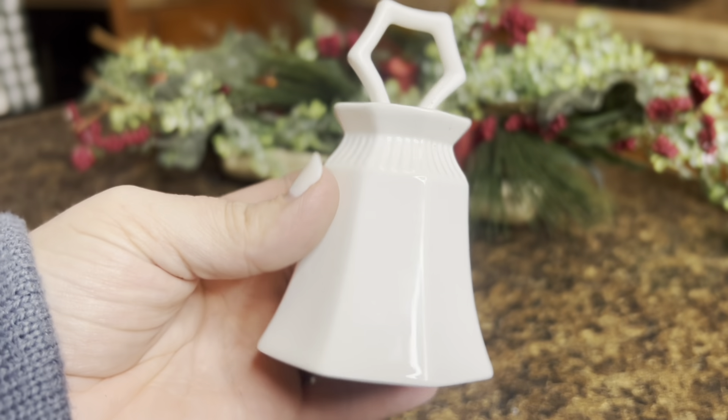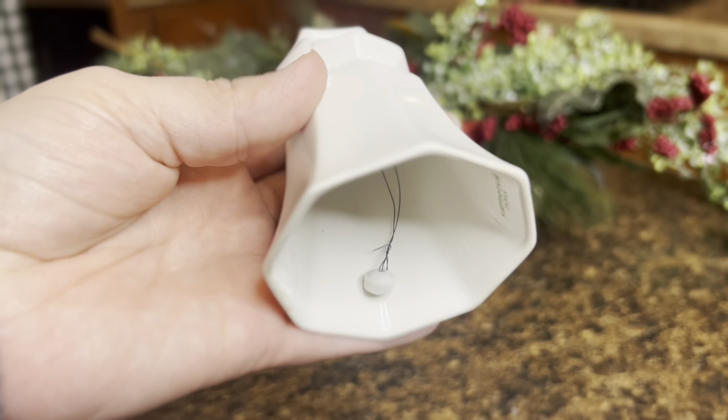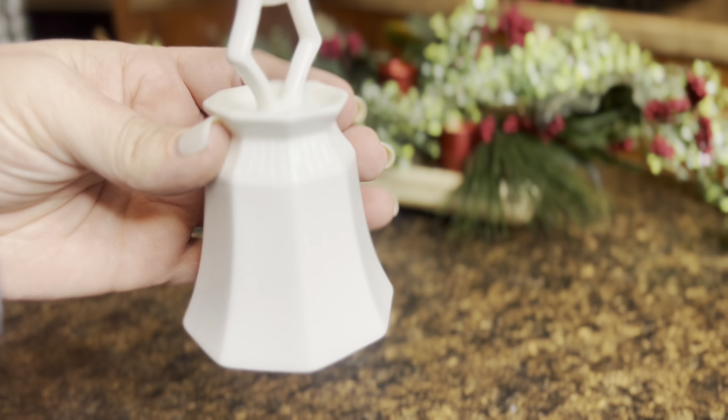Next, my local antique store had this little bell for a dollar and I thought it was so pretty. I didn't really do a whole lot to this except I'm going to add some little red ribbon to it to make it festive for Christmas.